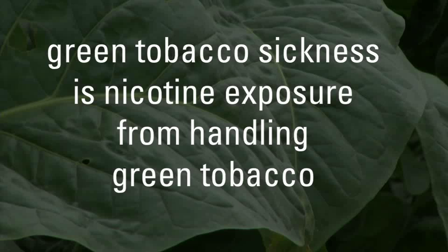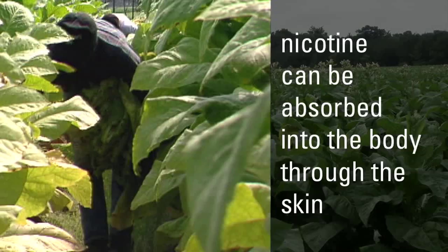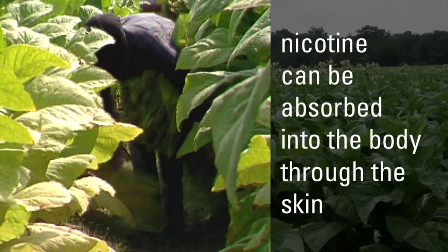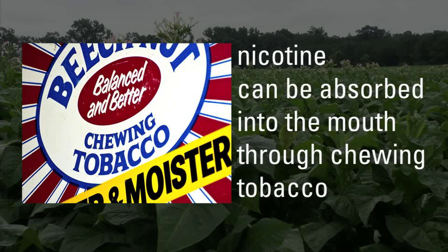Green tobacco sickness is simply nicotine exposure from handling green tobacco. Nicotine is an oily, clear substance contained in tobacco, and it can be absorbed into the body in three basic ways. One, it can be absorbed through the skin when people are working in the tobacco field, breaking leaves, priming, or picking tobacco. It can be absorbed through the lungs if they smoke cigarettes or cigars, and it can also be absorbed through the mouth if they're chewing tobacco.